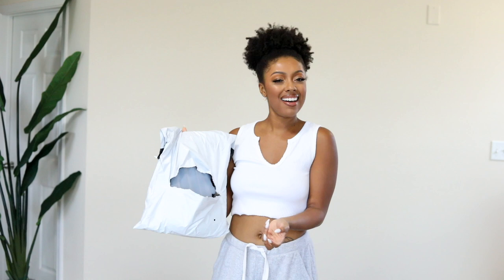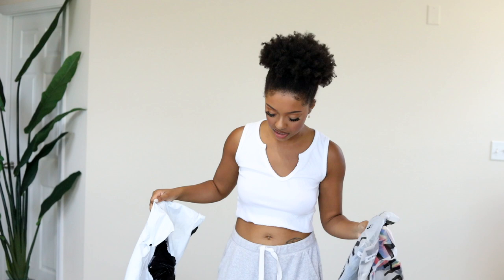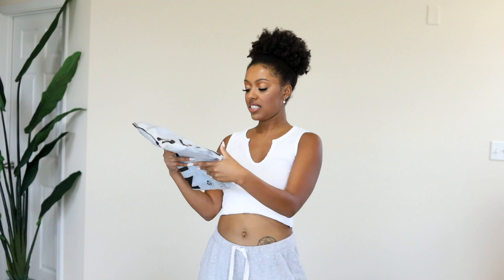If you guys know SHEIN and ZAFUL, it's kind of hit or miss. I always see a lot of cute stuff on Instagram ads, especially swimsuits. I only bought one swimsuit because I don't feel comfortable trying on swimsuits on the internet yet. I mostly have cute dresses I saw on my Instagram ads. Let's start — there's literally a big hole in the back of this package, which is strange. I'm hoping everything I ordered is actually in here.